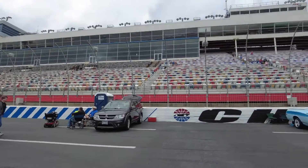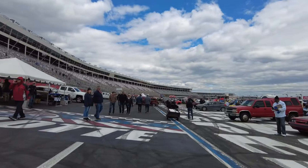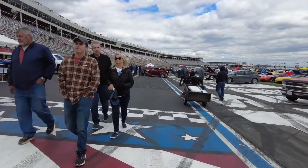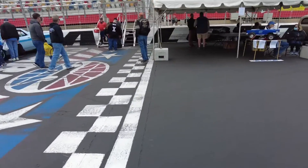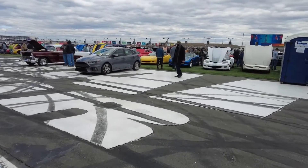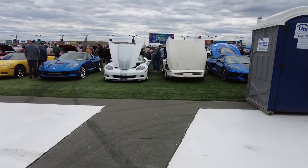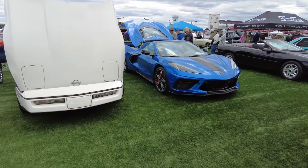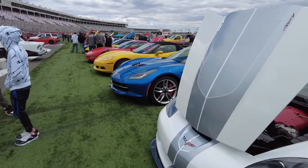Here we are out on the track, which is fantastic — really cool. For just 20 bucks to get in, you can walk on Charlotte Motor Speedway and cross the start/finish line, which is what I'm doing now. There's the flag stand, there's the line — I win! There are a lot of cool cars out here. This show is catered towards classics, domestics, and muscle. I'm going to start by looking at all these cool Corvettes.